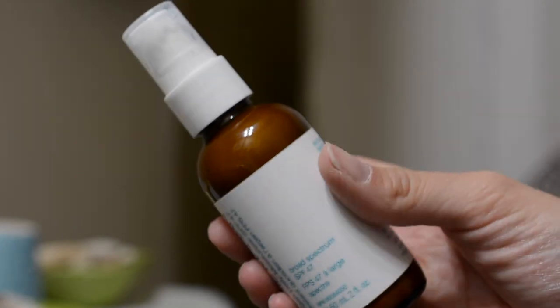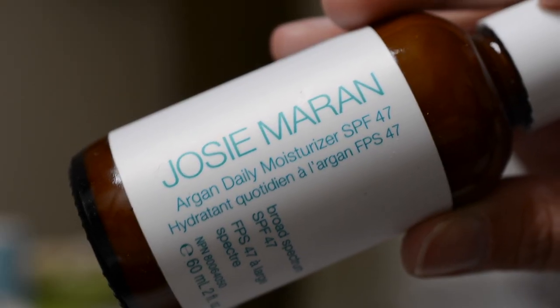Hello and welcome back to my Tuesday review videos. This week we're going to be taking a look at this product right here. What is this, you might ask? This is the Josie Maran Argan Daily Moisturizer with SPF 47.